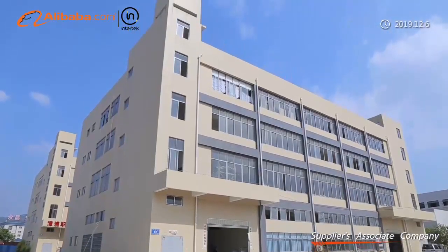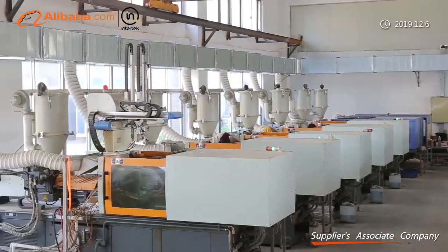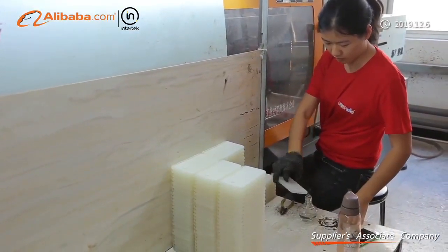There's an area of 5,350 square meters, and the warehouse is 1,500 square meters, with more than 50 professional producing operators. It has 14 production equipment, 7 of them are fully automated.